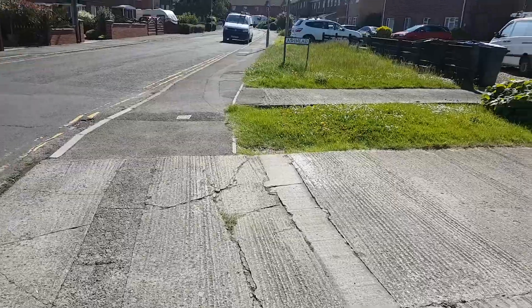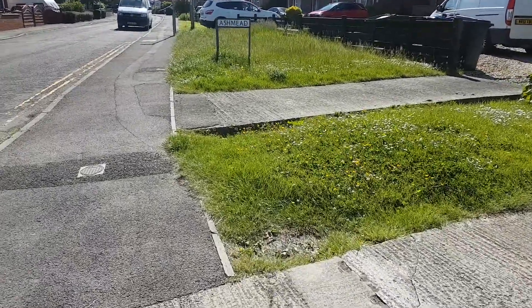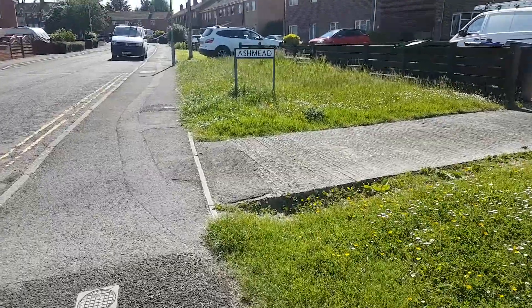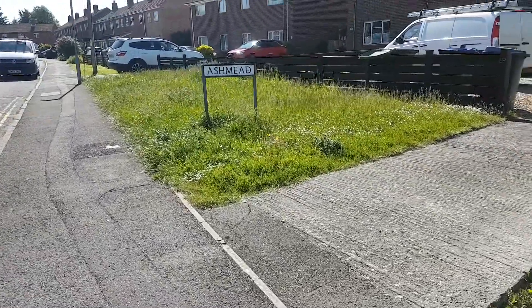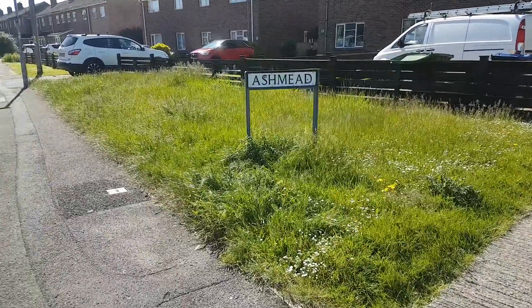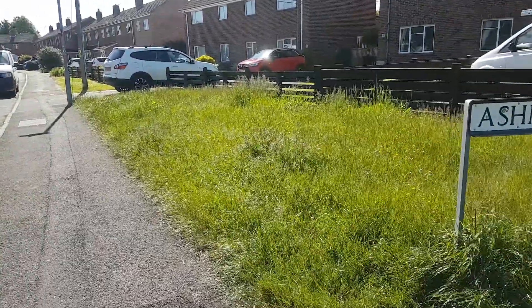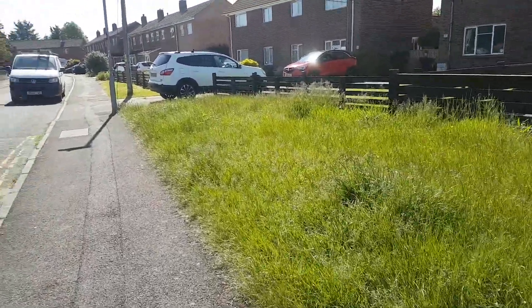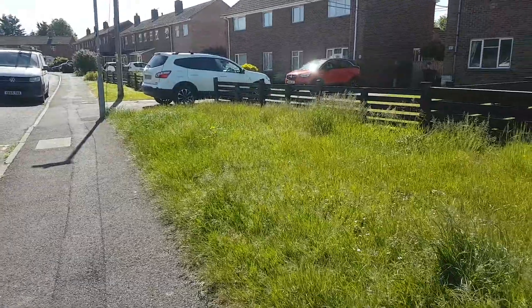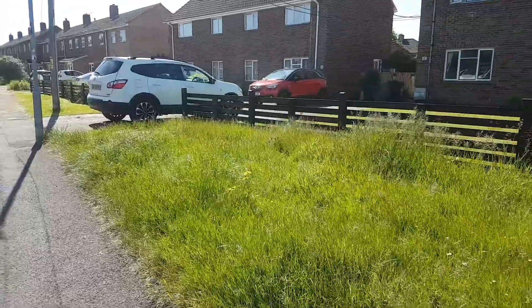Once we get to the Ashmead sign, this is the area where it's two or three feet high, and it's right outside of people's properties, which doesn't exactly enhance the property. Further ahead the grass has been cut by residents — otherwise it would look the same as this. It's a complete mess.